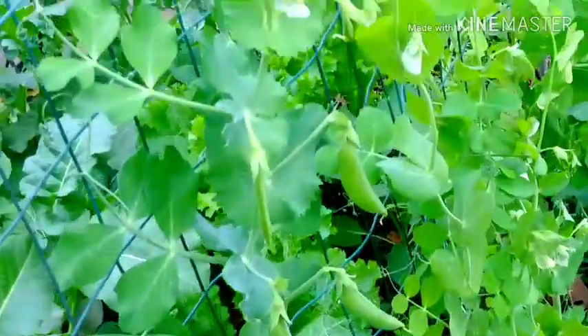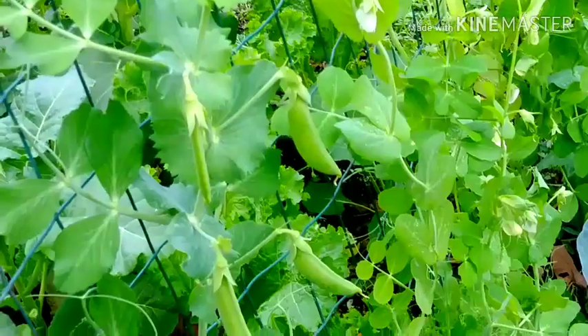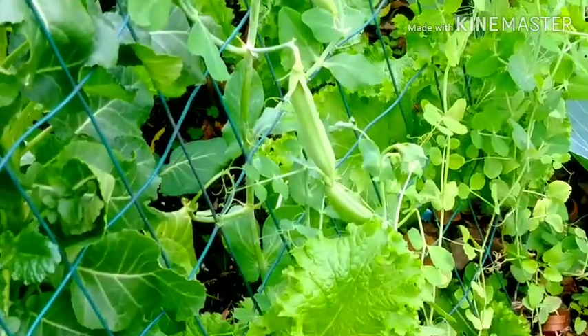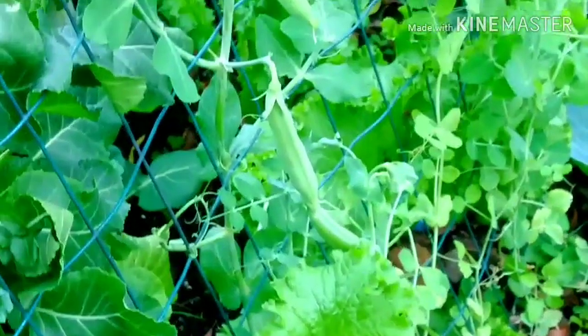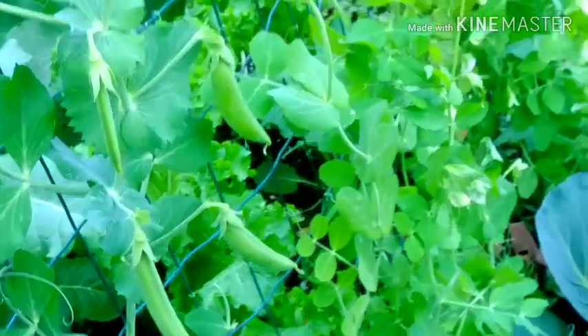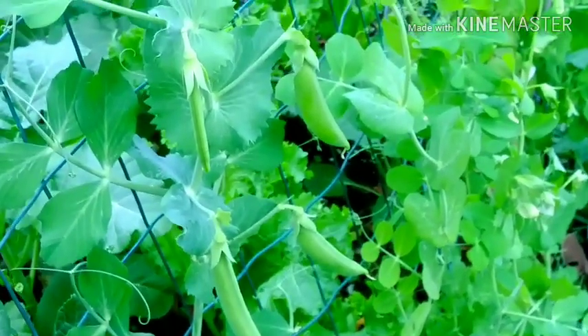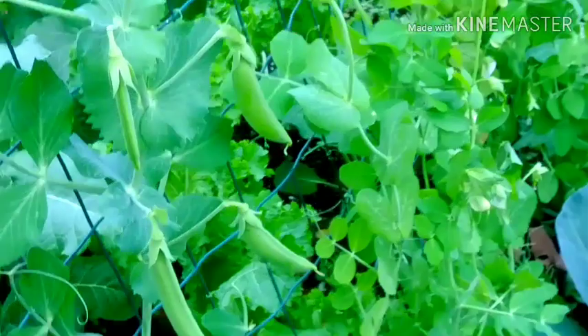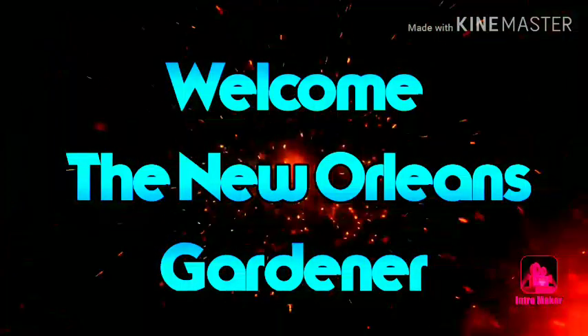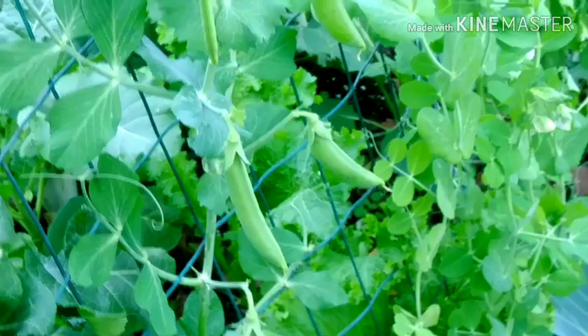Good morning everyone, this is Linda. I'm just doing a little walk around my garden this morning. I want to thank you all for stopping by, and if this is your first time here, I hope you would consider subscribing. I will be sharing my zone 9 garden with you.